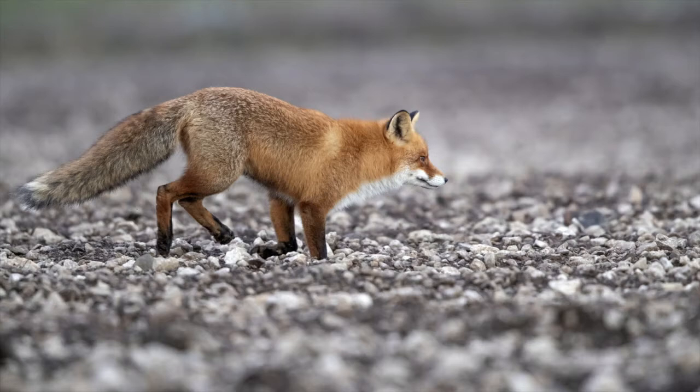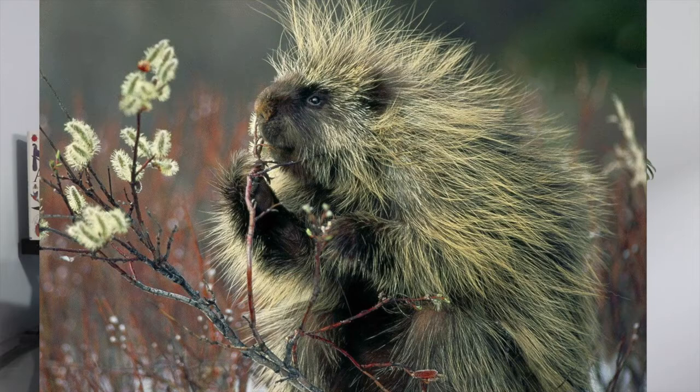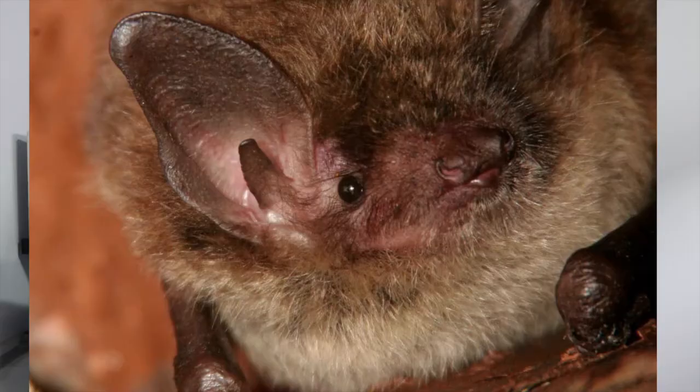The Red Fox can be found even in urban centres but is relatively elusive. The Porcupine — I love porcupines. They're also really slow moving and, like the skunk, they're not going to want to hit you with their quills unless they feel very threatened. So just give them space and respect.